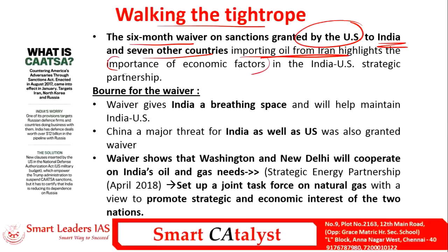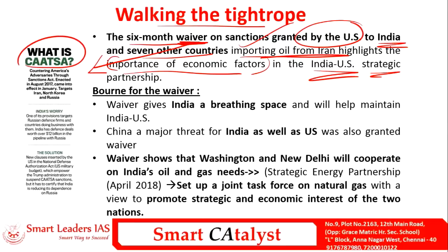This waiver relates to CAATSA — Countering America's Adversaries Through Sanctions Act — which prohibits any trade relationship with Iran, North Korea, and Russia. If any country deals with these countries, it comes under the ambit of CAATSA and the US will impose sanctions. Despite CAATSA, India has defense deals with Russia and imports oil from Iran, so the US is giving a six-month breathing space to maintain the India-US relationship.